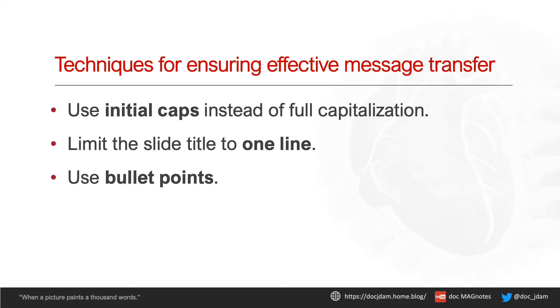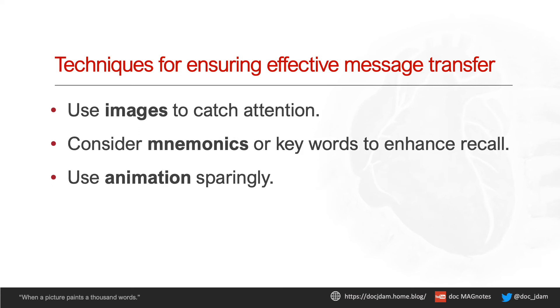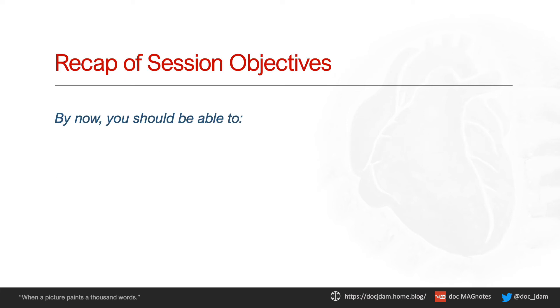For your takeaways, remember: initial caps, one-liners, bullet points, color and contrast, keywords, condensed messages, images, mnemonics, and animation. Let's see if we have achieved our objectives.